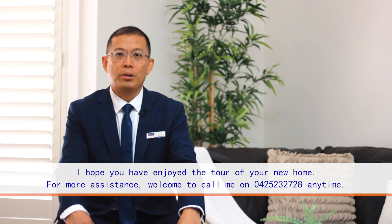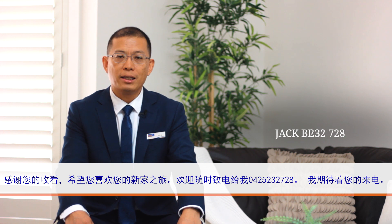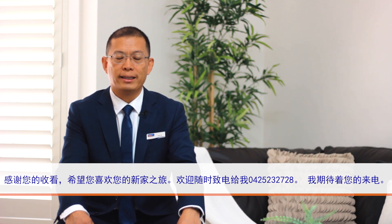Thanks for watching. I hope you have enjoyed the tour of your new home. If you have any questions, you are welcome to give me a call at any time. Otherwise, I look forward to meeting you at the next open home.